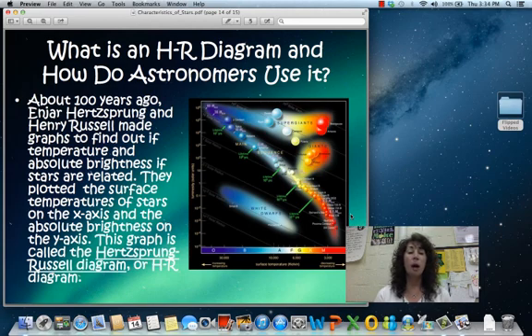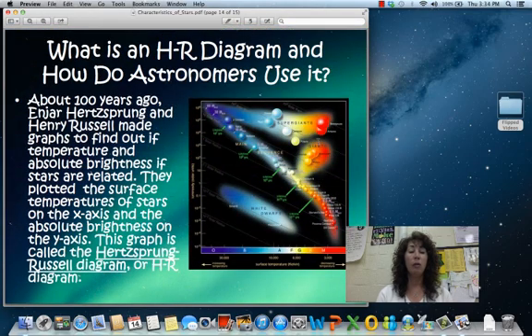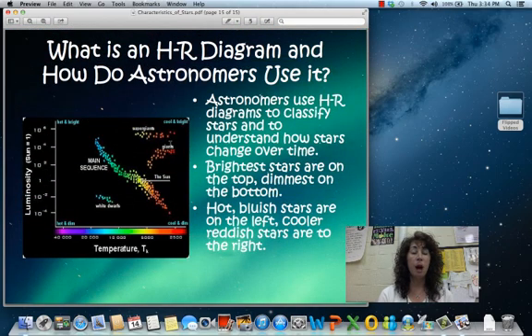One thing we need to understand is the Hertzsprung-Russell diagram. It is a graph where luminosity is plotted on the y-axis and surface temperature is along the x-axis. The diagram plots stars based on their luminosity versus their temperature — absolute brightness versus temperature — and you can see some distinct patterns showing up. If you look at the HR diagram, you can see the main sequence, which is the main stage of a star's life, including where our sun is right now.